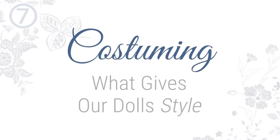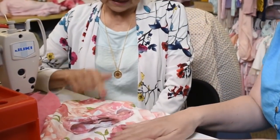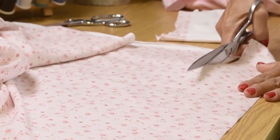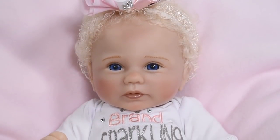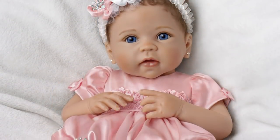Costuming — what gives our dolls style? Since each of our baby dolls is unique, fashioning each individual doll ensemble is imperative to the doll's finished theme. The process of costuming is executed by skilled designers to fit the needs of the specific doll, including hand selection of fabrics, custom-designed patterns, and expert tailoring of the clothing and accessories. As a result, our dolls always look their best, dressed in custom-made themed outfits that perfectly fit, because they were designed and hand tailored to fit your little one's unique style.